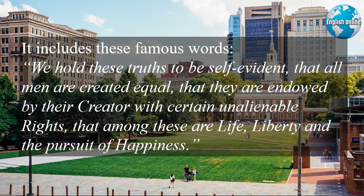It includes these famous words: "We hold these truths to be self-evident, that all men are created equal, that they are endowed by their Creator with certain unalienable rights, that among these are life, liberty, and the pursuit of happiness."